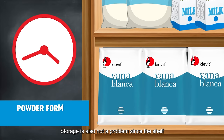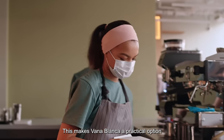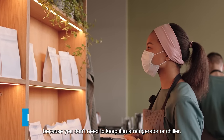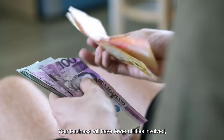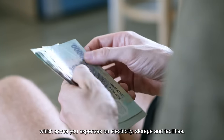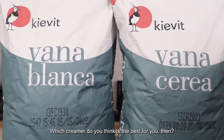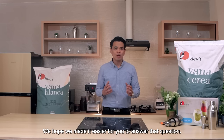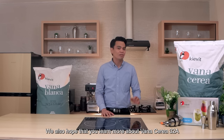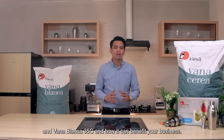Storage is also not a problem since the shelf life is longer as it is in powder form. This makes Vanablanca a practical option because you don't need to keep it in a refrigerator or chiller. Your business will have fewer utilities involved, which saves you expenses on electricity, storage, and facilities. The drink possibilities are endless with Vanablanca. So there you have it — which creamer do you think is the best for you? We hope we made it easier for you to answer that question and that you learned more about Vanaserea 32A and Vanablanca 35C and how they can benefit your business.